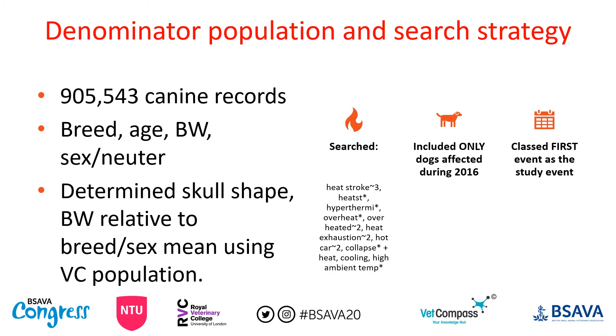This study resulted in a denominator population of 905,543 dogs. We focused particularly on breed, age, body weight, and sex-neuter status. We also looked at skull shape, determined by the listed breed, and body weight relative to breed-sex mean using the VETCompass population. It's important to note that if the UK dog population skews heavy, the VETCompass mean will also be heavy, so an animal overweight compared to that mean is very overweight. Where dogs had more than one event, we only used the first one.